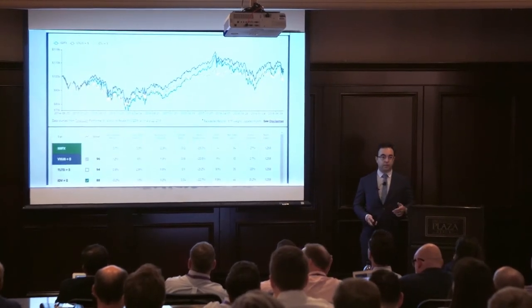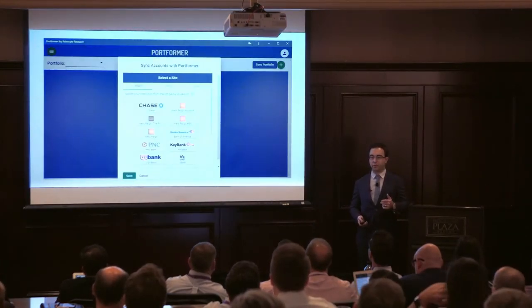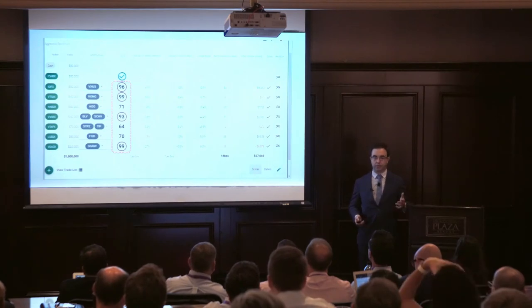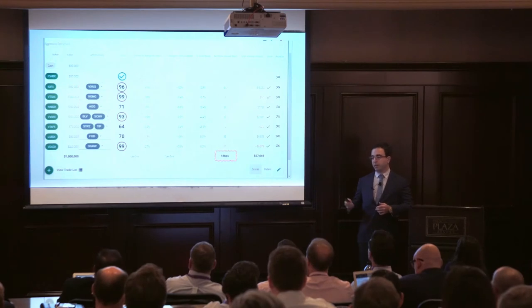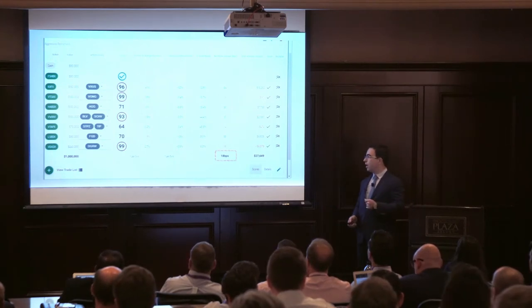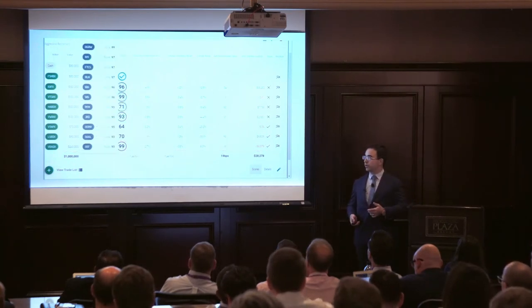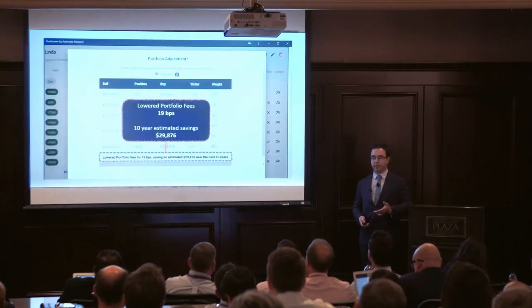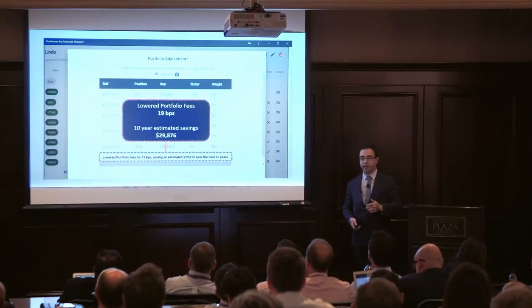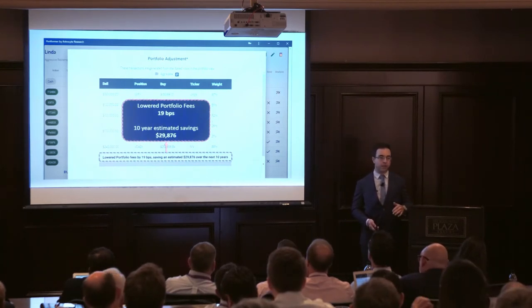We're one of the fastest comparison tools out there. Here's the portfolio view — you can sync your accounts with Yodlee from InvestNet or manually upload them. Here we see the scores across the portfolio and the ETF alternatives. We can save this client 18 basis points immediately. If you want to go through the list with your own custom research preferences, you can select different alternatives and hit the view trade list. We save this client $29,000 over the next 10 years — real, quantifiable savings in the first meeting.